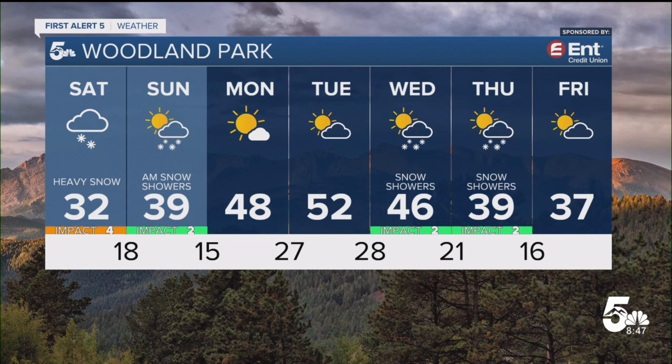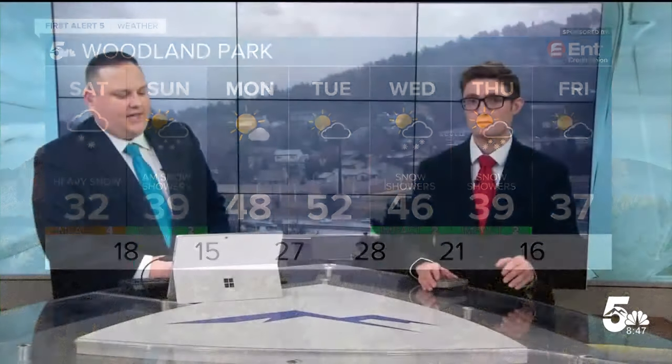Higher terrain is generally seeing snow, lower terrain generally seeing rain. We're tracking the heavy rain and snow today. The rain and snow level, as we've been talking about the last several days, is around 6,000 feet — above that, expect mainly snow; below that, mainly rain. The southern mountains, Teller County, and Monument Hill are going to get the most snow out of this system. Rain and snow will generally end for all of us late this evening into early tomorrow, with a few lingering showers Sunday morning.